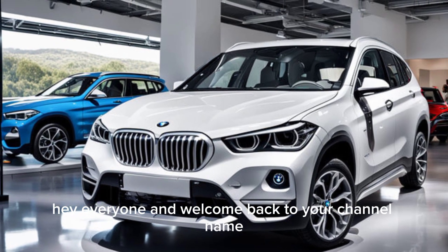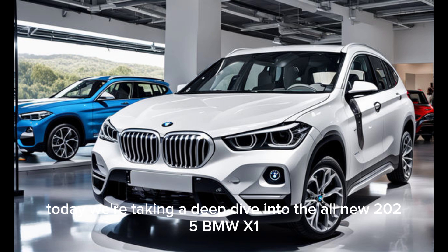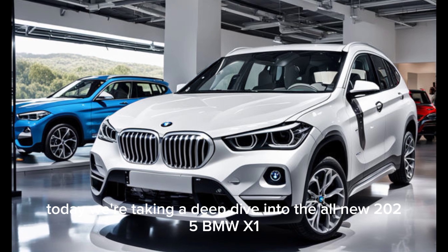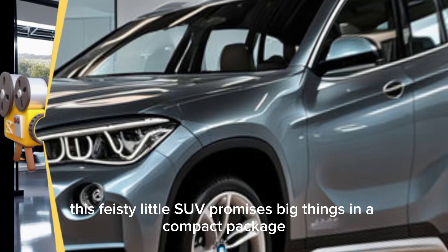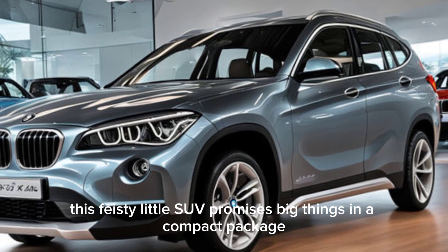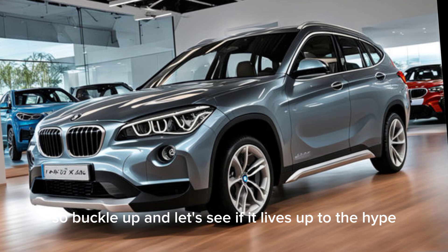Hey everyone, and welcome back. Today we're taking a deep dive into the all-new 2025 BMW X1. This feisty little SUV promises big things in a compact package, so buckle up and let's see if it lives up to the hype.